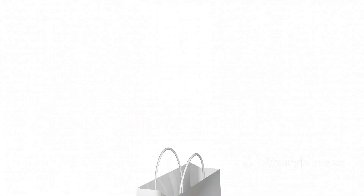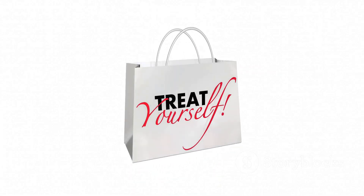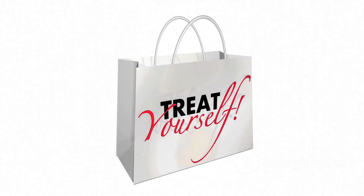These tough, stackable sacks are your clear-cut advantage for cleaning up and coordinating. Say farewell to clutter and hello to organization.